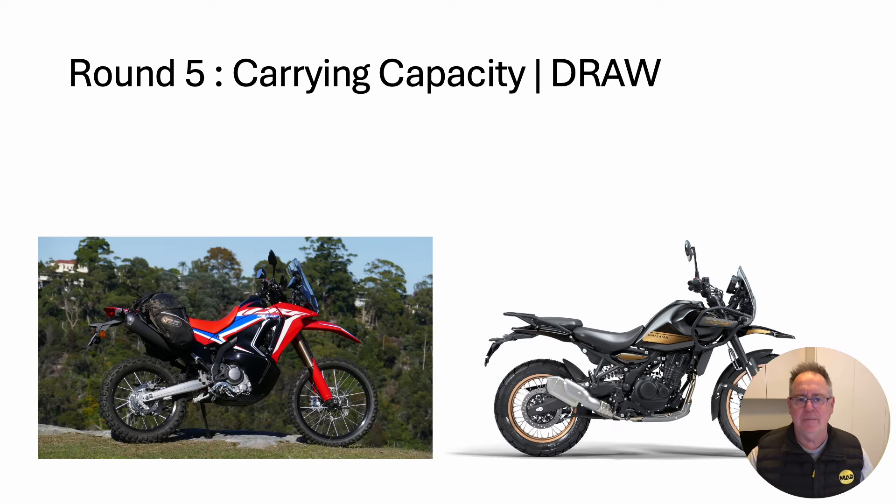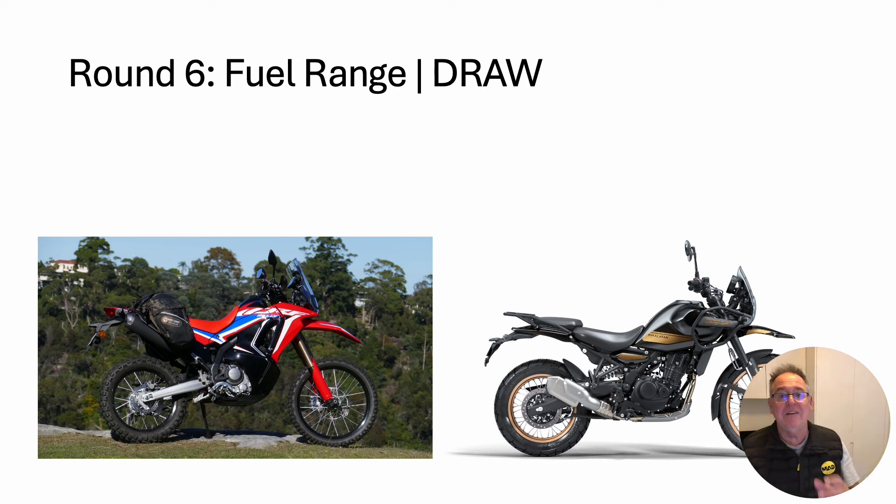Round five: carrying capacity. It's a draw — both have great frames for supporting luggage, there's nothing between them. Round six is also a draw, and that's with fuel range. Both bikes can punch out well over 300 kilometres, and I'm happy with that.